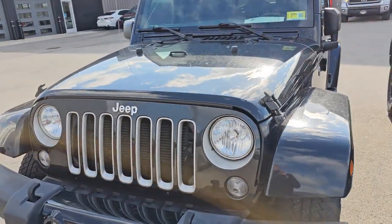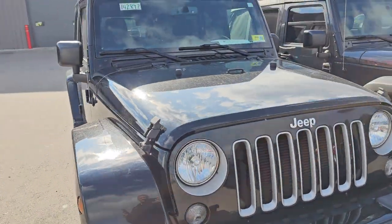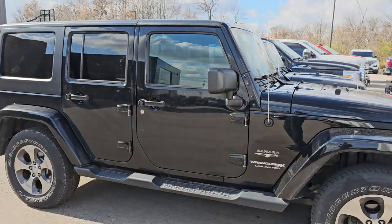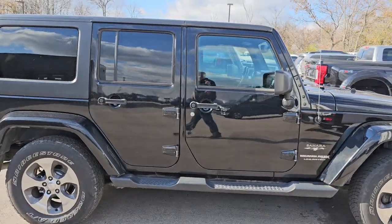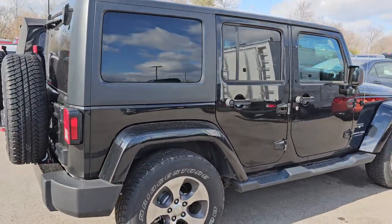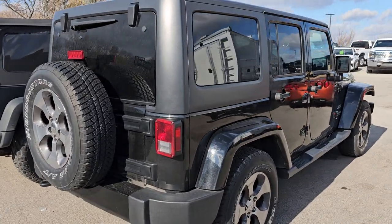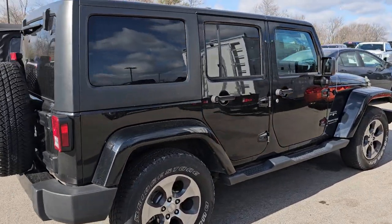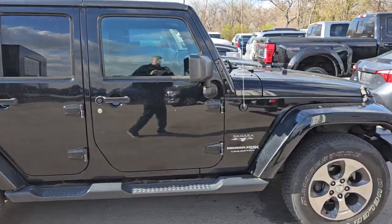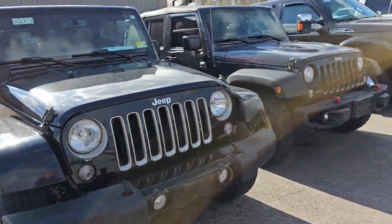And another Wrangler — 2018 Sahara, this is an automatic JK. In 2018 you could get the JK or the new body style, the JL — basically some classic body styles that they made. This one's in really nice condition; it has 57,000 miles on it. It's kind of the base-level Sahara, so it just has the cloth seats, but it does have the factory navigation system — very nice vehicle. I saw one little ding in the hood that we're going to take care of, but we'll get that, no problem.